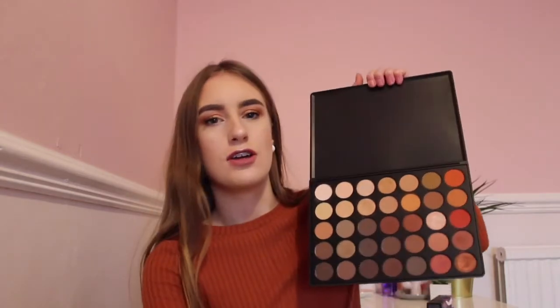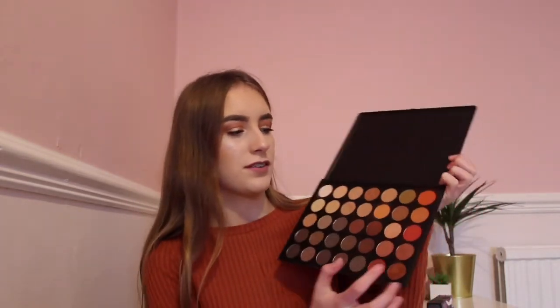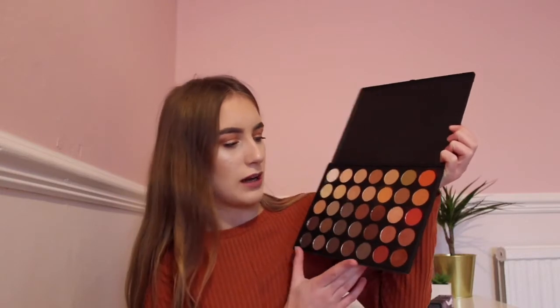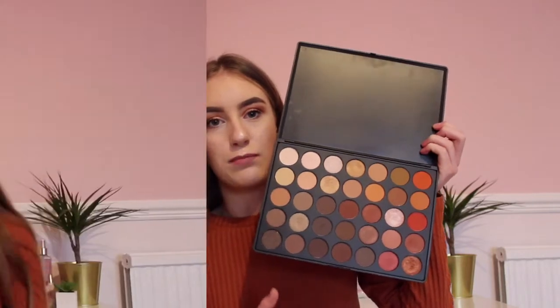Here I have the NYX Lid Lingerie eyeshadow palette, which has creamy nude shades, shimmers, oranges, reds, and browns. This is a dupe for the Morphe 35O palette, which has a lot of red shades. The colours are really similar — the Morphe has a wider range with mustard colours, reds, more shimmers, and golds as well. It's really nice and great.